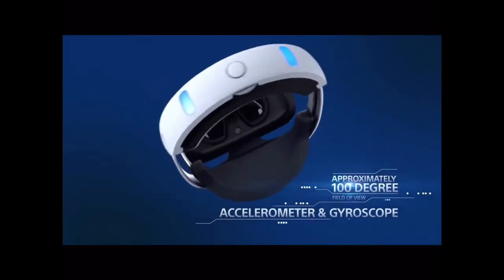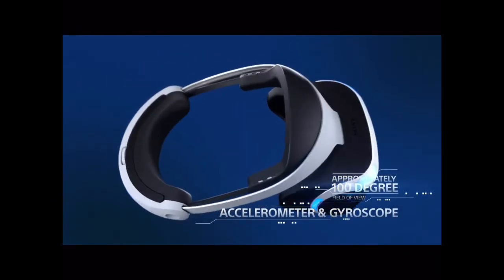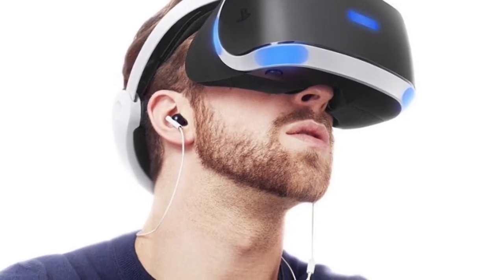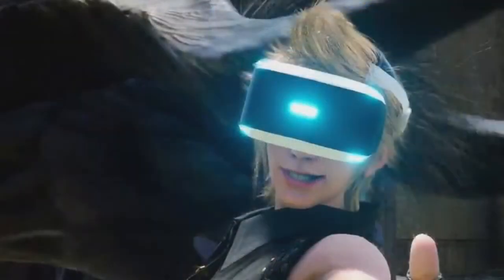The PSVR headset has an accelerometer and a gyroscope. The accelerometer lets the camera know which way you're facing, so it can adjust accordingly. The gyroscope helps detect your head's movement, and your head's movement will be tracked and reflected in the game.